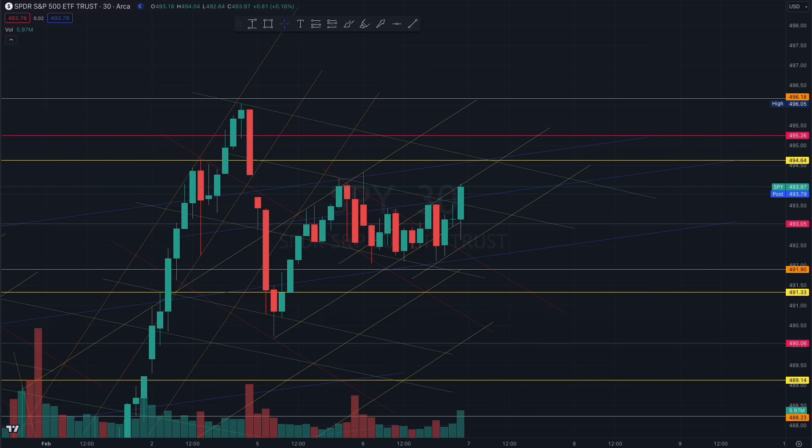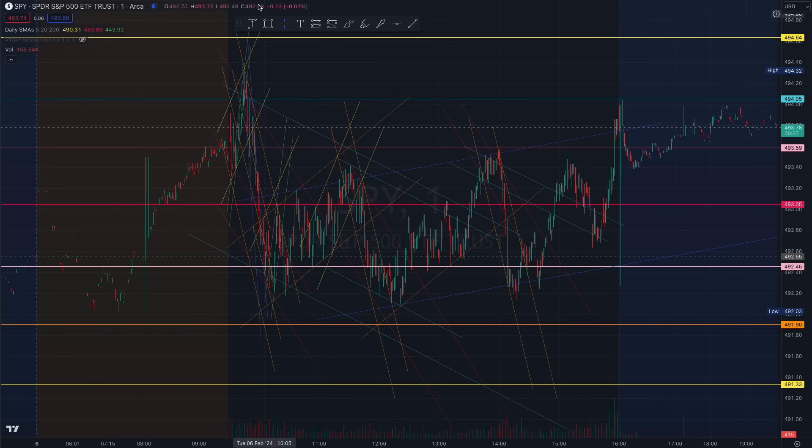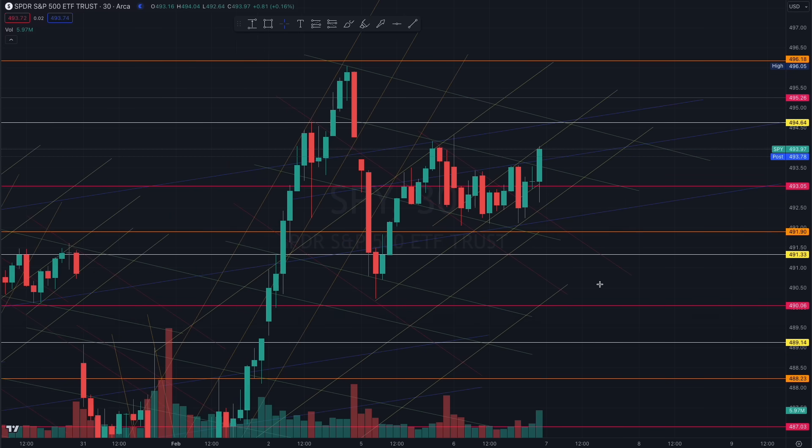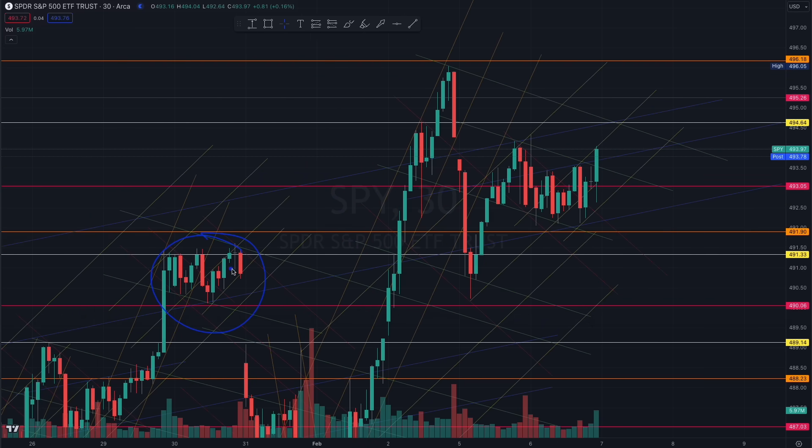Pay close attention to this on the 30-minute chart. Watch for rejection once again at this red 493 — there's beautiful liquidity built here. You have to see how much liquidity is building. If the market wants to reject this range, you saw it coming because you knew there was liquidity building and a controlled algorithm forming. However, if this wants to go down, you need to see a larger structure — this blue controlled algorithm — in order for the move to continue heading down.